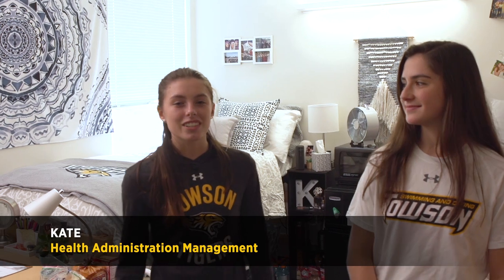My name is Tina. I'm a freshman from Boston, Massachusetts, and I'm majoring in Exercise Science. My name is Kate. I'm from South Jersey. I'm a freshman as well and I'm majoring in Health Administration Management. We're so excited to show you our room — let's show you around!